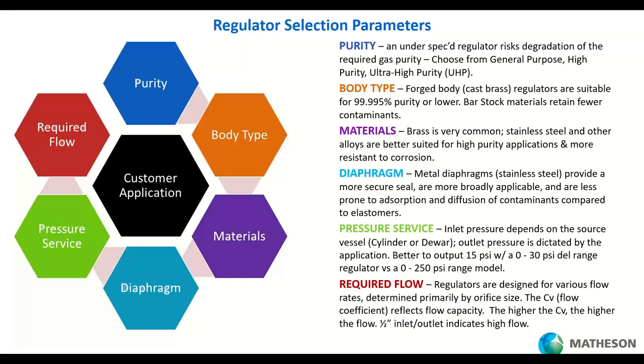Regulators are designed for certain flow rates, and the specification you'll see on data sheets is the flow coefficient, or Cv. The higher the coefficient, the higher the flow the regulator is designed for. A Cv of 0.06 or 0.08 is very common for quarter-inch spec gas regulators — a standard flow regulator that can still handle maybe 70 liters per minute. If you see a Cv for a half-inch or one-inch regulator, that's designed for high flow and can deliver five times or more the flow of those smaller values. A half-inch inlet and outlet on a regulator is also an indication it's designed for high flow.